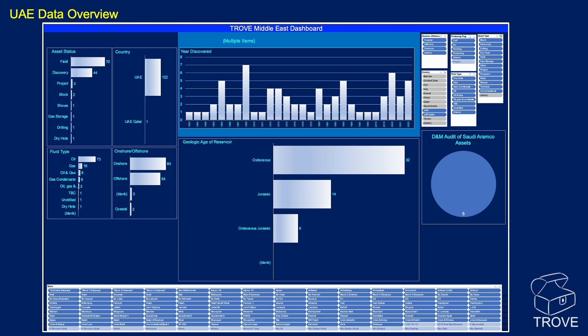All the fields are within the UAE, though one straddles the border with Qatar. In terms of fluid type, the majority is oil, but there's gas and various combinations. It's roughly a split between onshore and offshore. Fields have been discovered throughout recent decades, with ages typically predominantly Cretaceous and Jurassic — you can see the fields listed in dark blue at the bottom.